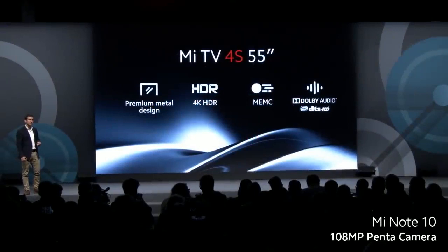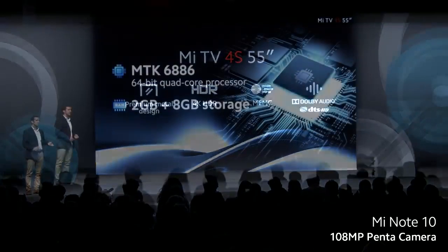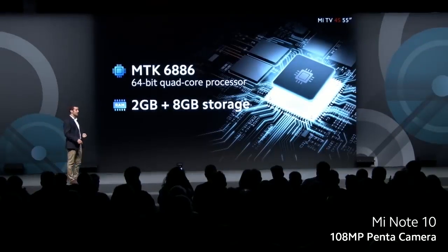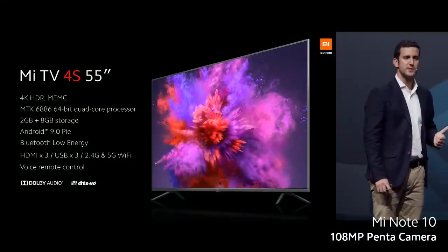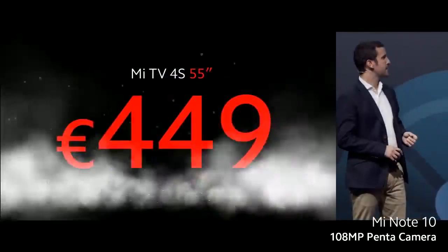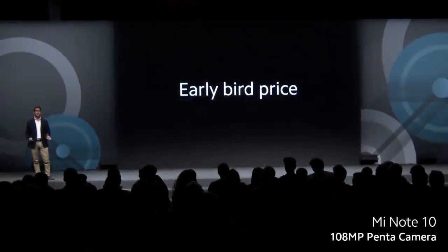We have learned so far about our Mi TV 4S 55-inch: premium design, 4K HDR, great audio quality, MediaTek 6886 64-bit quad-core processor with 2 gigabytes of RAM plus 8 gigabytes of internal storage. So for a 55-inch 4K HDR Android TV with the latest version — 449 euros, and 399 euros at early bird price.